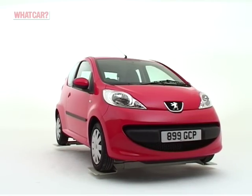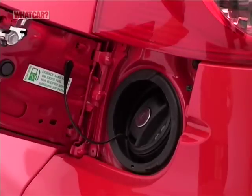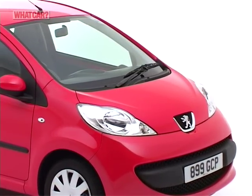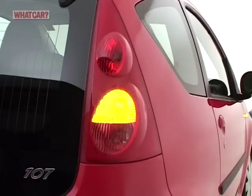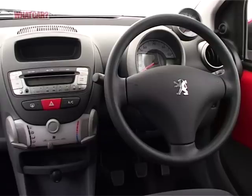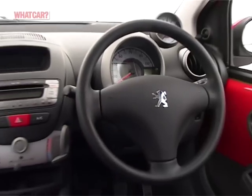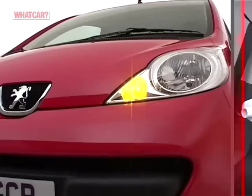Never mind its looks, the real attraction of the 107 is that it is cheap to buy and should cost peanuts to run. Every model is in the lowest group for insurance, and can manage around 60 miles per gallon on a run. Resale values are decent too, while Toyota did most of the engineering work on the 107, and the company has an excellent record for reliability. Equipment levels are not exactly lavish, but every 107 does have a CD player, two airbags, and power steering. The higher spec Urban also has electric front windows, side airbags, split folding rear seats, and remote central locking.